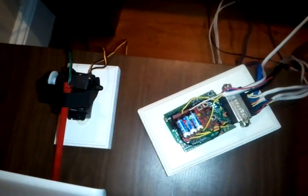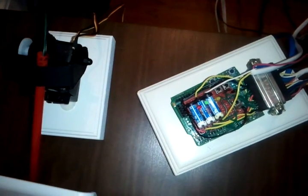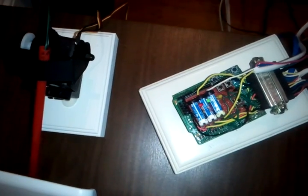Now let's go inside and I'll show you what makes all this magic work. Down here, you'll see my Netduino circuit. On this circuit there are three relays: one relay controls the garage, one relay controls the squirt gun, and the other relay controls the garden.